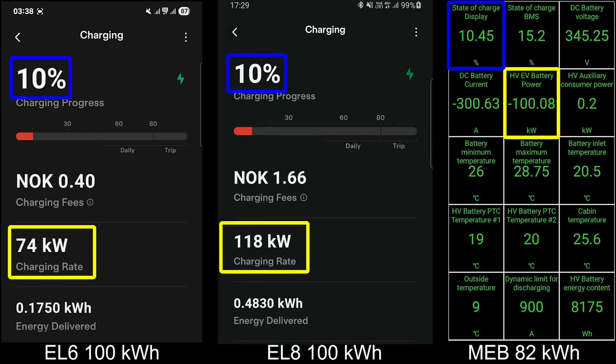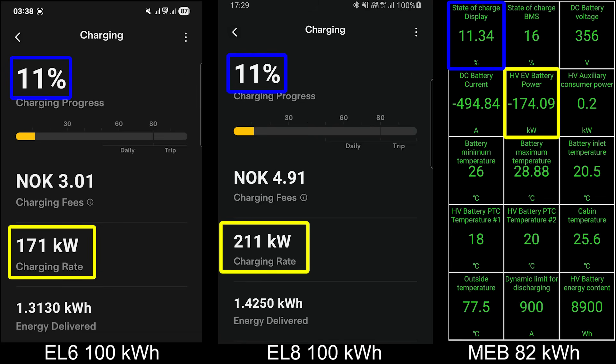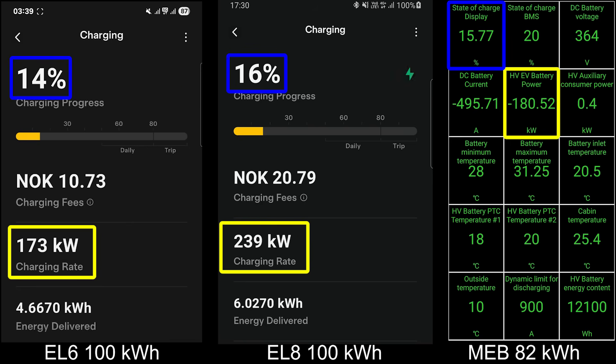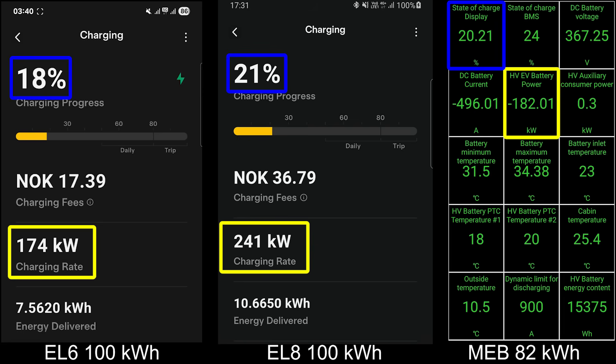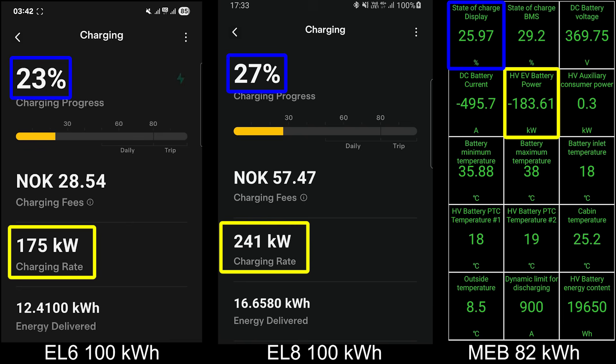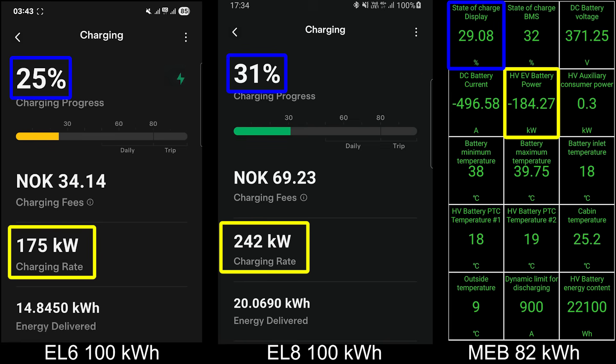I compared the EL8, because they actually use the exact same batteries — the 100 kWh battery — and also the MEB platform, which was a Ford Explorer using the 82 kWh battery. You see that the MEB charges faster at 182 kilowatt, and it's only 82 kWh versus 100 kWh. But the EL6, which is the exact same battery just on a different car with maybe better cooling, charges a lot faster at 241 kilowatt — and this is just 400-volt architecture.